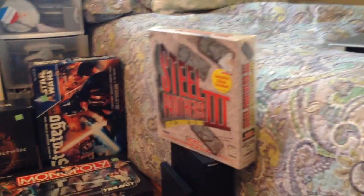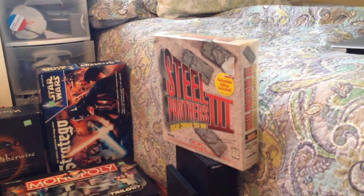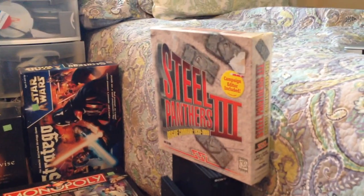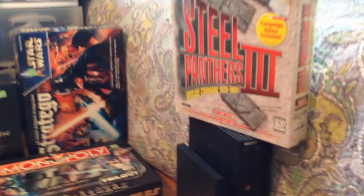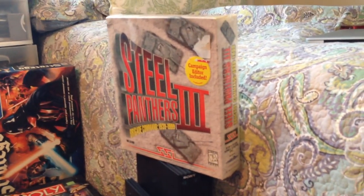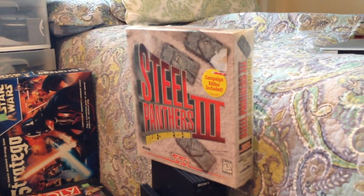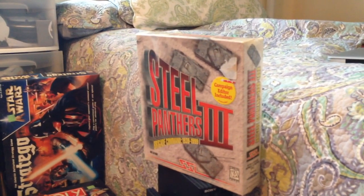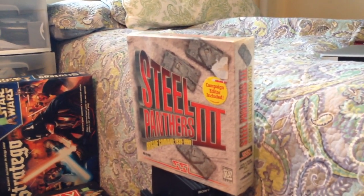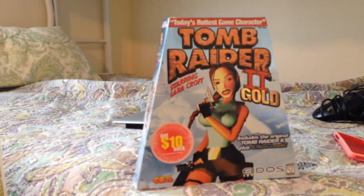Goodwill had tons of PC games in box — I only managed to grab two; most of them weren't anything great. Got Steel Panthers 3 — it's an SSI game. Usually the SSI games go for a decent amount, usually the PlayStation versions, but I couldn't find much on this one. At least $15 I would guess, I'm hoping for $30 — we'll find out. And then I got Tomb Raider 2 Gold — this is another one that's probably about $30.